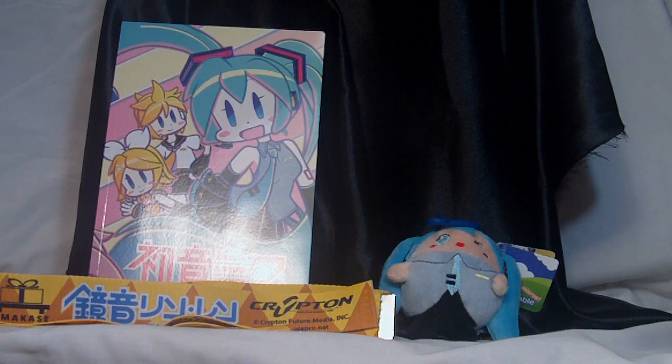Konnichiwa my lovely kohai! My name is Shelby Senpai and I'll be your forever loyal hostess. Welcome back to my channel and let's get to it.